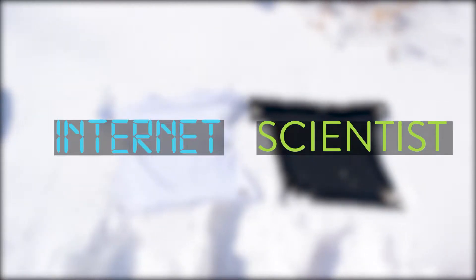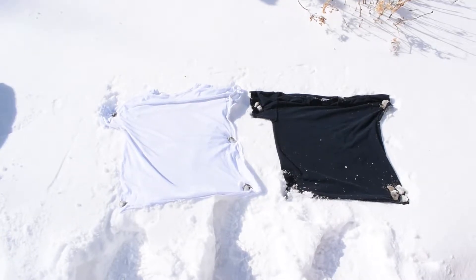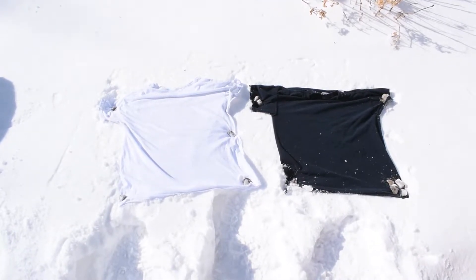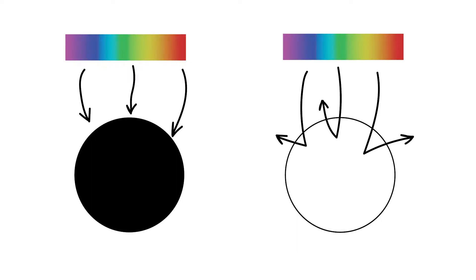Internet scientist. In this video, I tested whether dark clothing would stay warmer than light clothing in cold conditions outside, by using a black t-shirt and a white t-shirt. The premise of this experiment is that black objects absorb all the colors of the visible light spectrum, and white objects reflect them all.